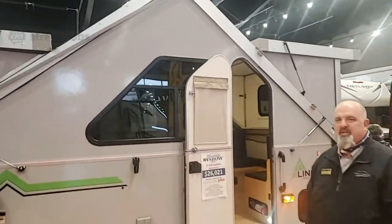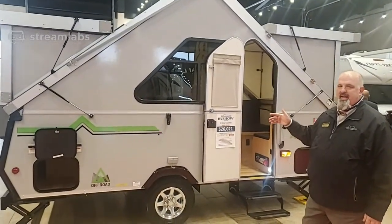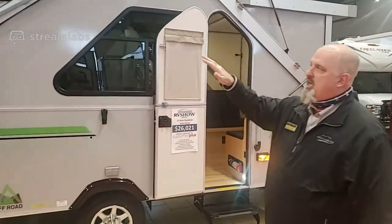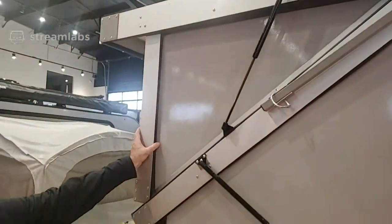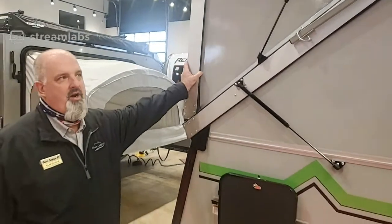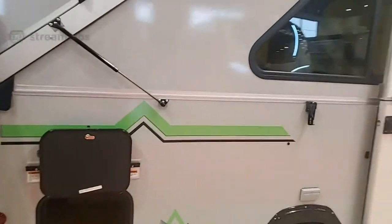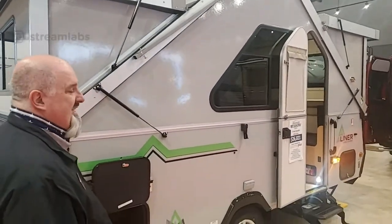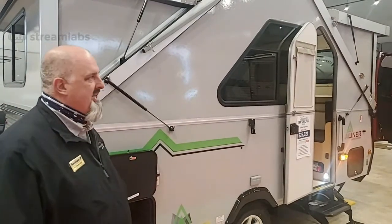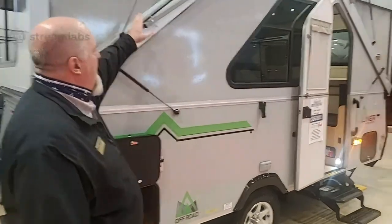Alan Blosser here. This is the 2021 A-Liner Expedition — this is the sofa bed model, and we'll show you that inside. This also has the hard dormer option, so there are two different options: you can get a soft dormer or a hard dormer, or no dormers at all. This is an 18-foot trailer with a 15-foot box — 15-foot living area. This takes literally 20 seconds to put up and down, 30 seconds if you're just a little shorter than I am.